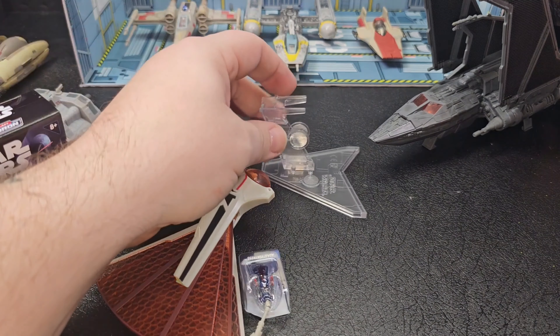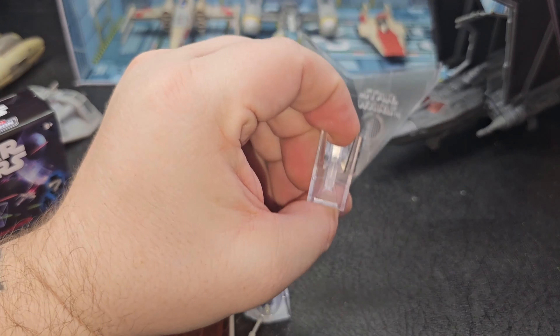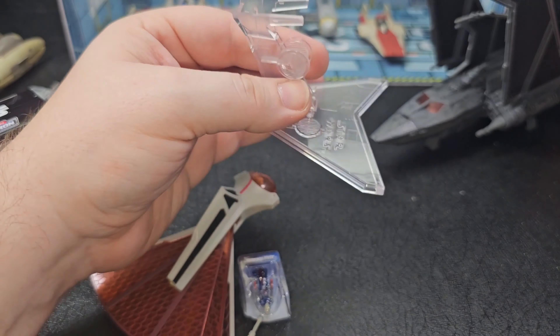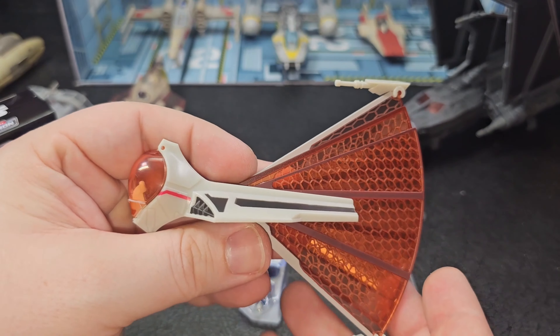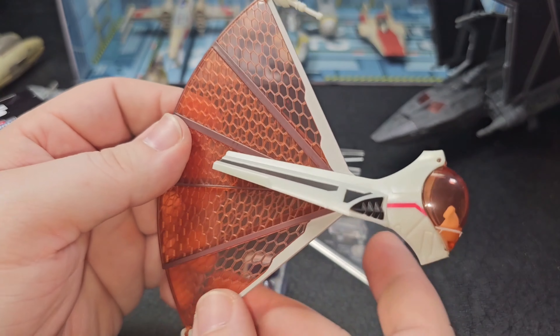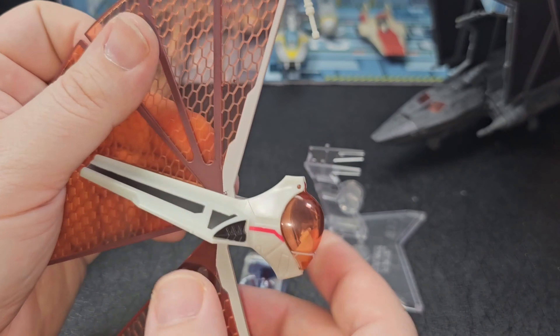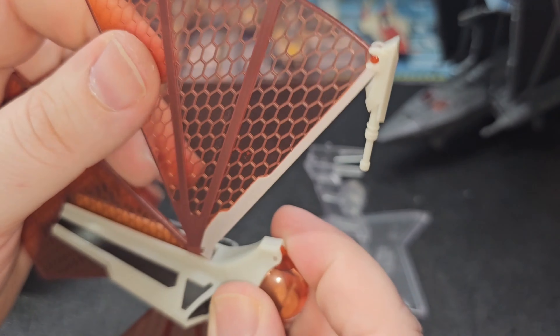Here's everything that came in the box. Cool thing is this one has a nice little stand with 'Star Wars' on it — that's pretty neat, if I'd stop covering it with my hand you could actually see it. Here is the fighter itself, which honestly looks pretty cool — a little too insect-ish for my tastes, but still kind of cool looking.